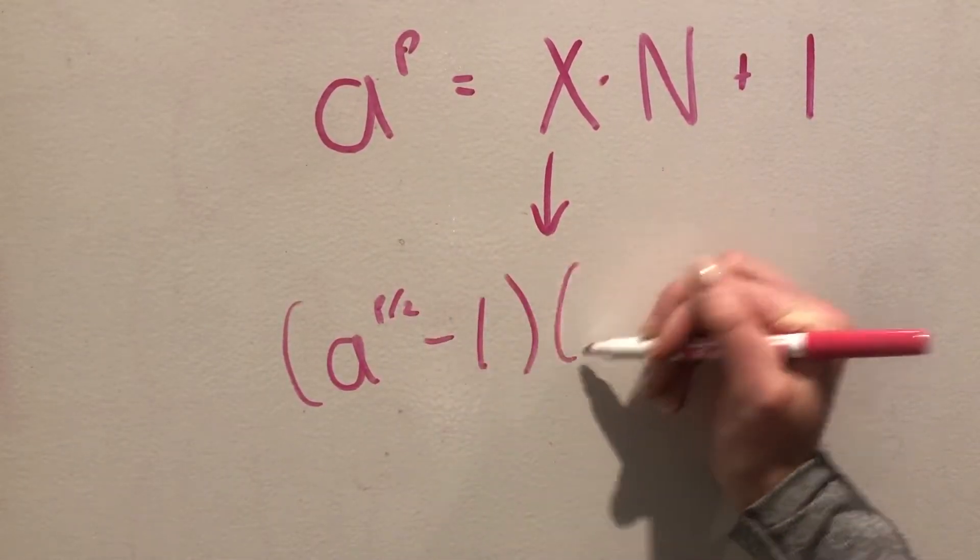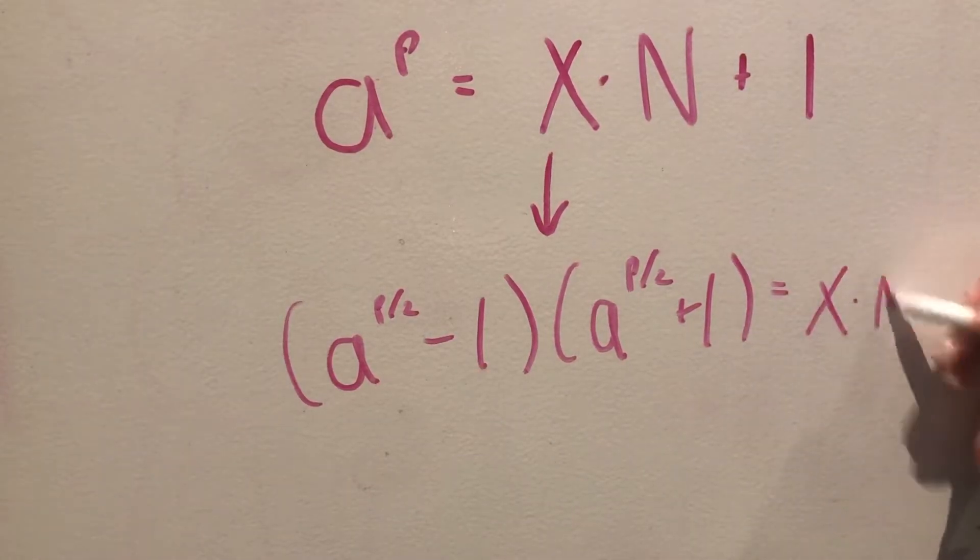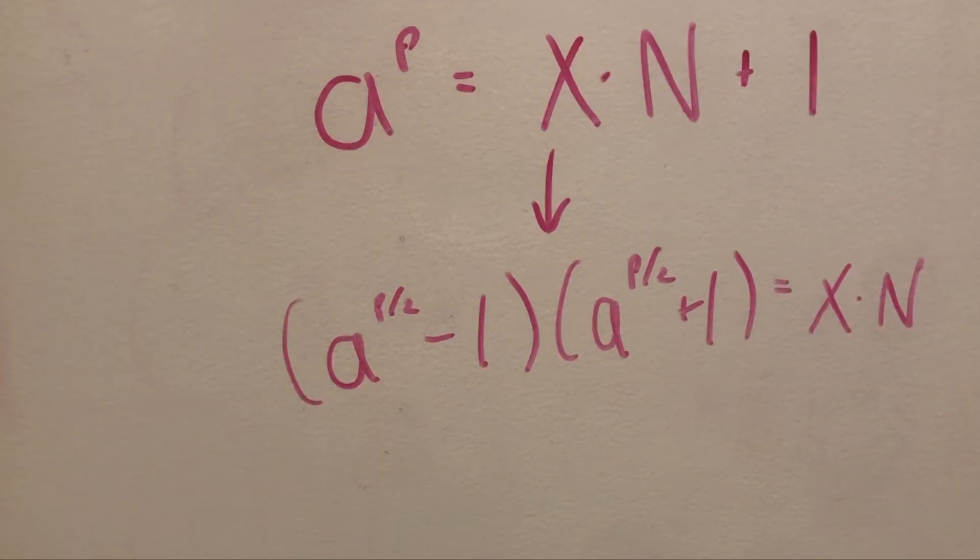By subtracting the 1 from both sides and expanding using some factoring, we can now write this as two terms — Shor's new and improved output guesses, which are almost factors of n. But how do we determine what P actually is?